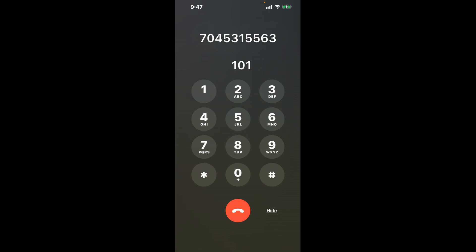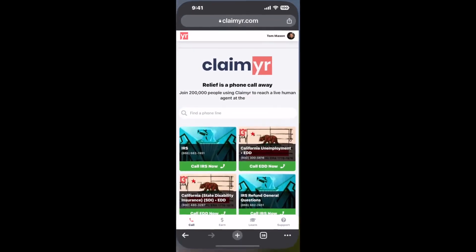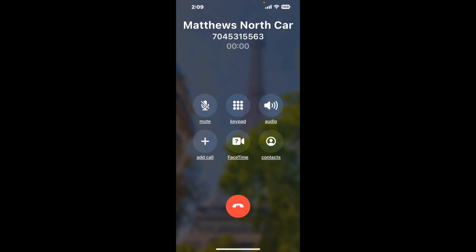The next method is the better way to reach a live person at Matthews, North Carolina DMV. I built a calling tool. To use it, open up your browser, go to claimer.com, and search for the Matthews, North Carolina DMV option. Claimer can automatically call any phone line for you. It dials the number and stays on hold for you while it waits for an agent to take the call.